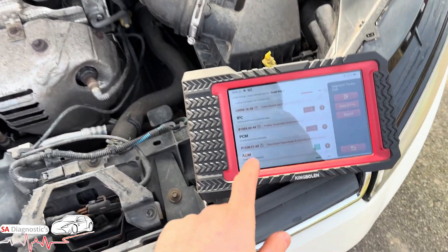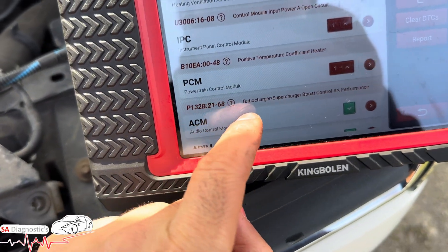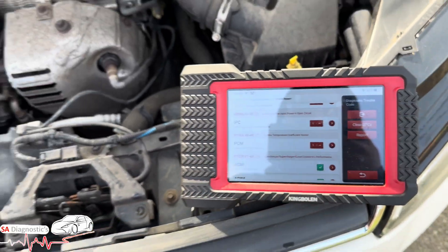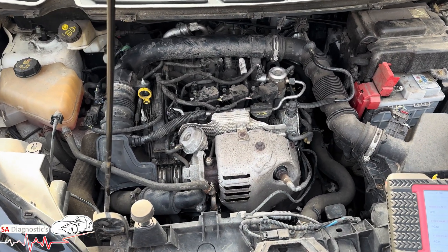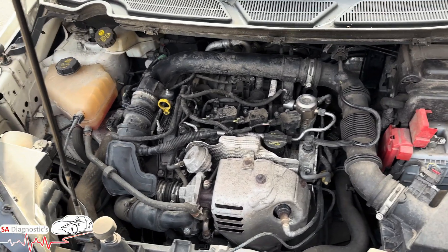Hello, welcome back to another video. In this video I'm going to go through P132B turbocharger supercharger boost control performance. This is the one-liter EcoBoost — they call it the 'eco boom' — they are not the best engineers as we all know.